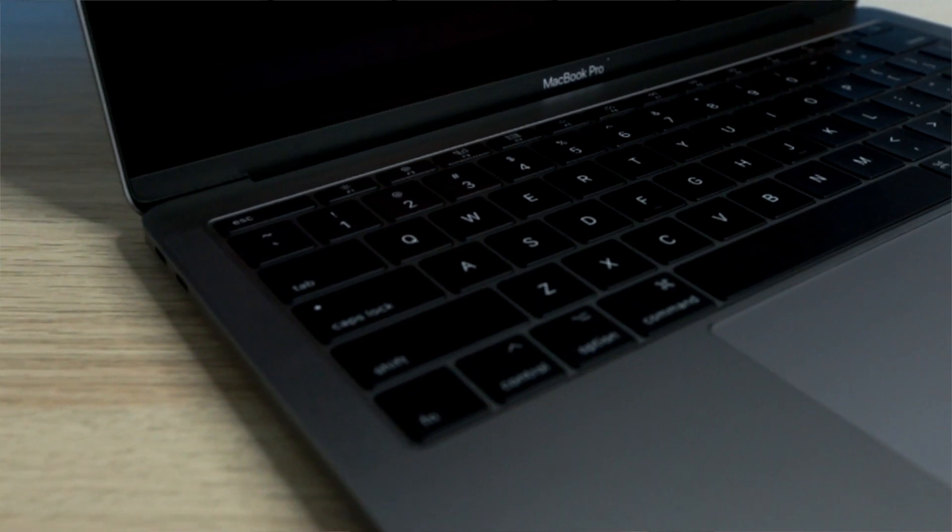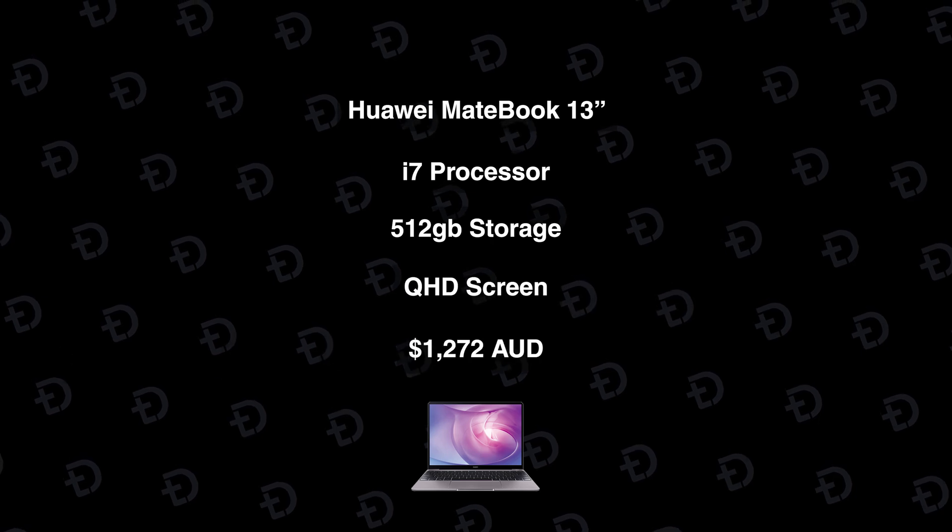The Surface Laptop 3 comes in at $1,199 Australian dollars. The second laptop I recommend for basic residential is the brand new M1 Apple MacBook Pro. I've started testing the Mac M1 and it is doing phenomenally well in the ArchiCAD software. The MacBook Pro comes in at $1,999 Australian dollars, so it is a similar price to the Surface Laptop 3. The third and final laptop in this category is the Huawei MateBook, which is very powerful for what it is. For approximately $1,272 in Australia, it is very cheap and practical — light, powerful, and long-lasting.